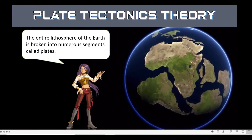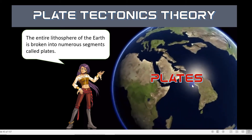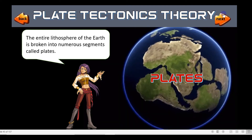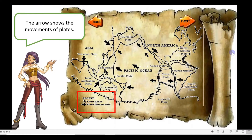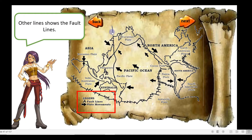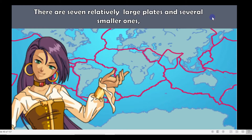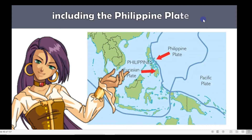According to plate tectonics theory, the entire lithosphere of the Earth is broken into numerous segments called plates. The arrows on the map show the movements of plates. The Earth has small and large plates. There are seven relatively large plates and several smaller ones, including the Philippine plate.